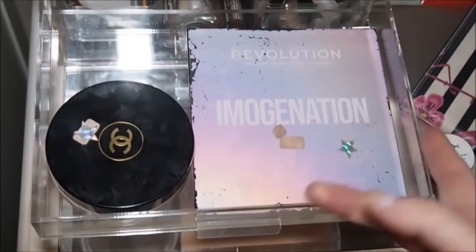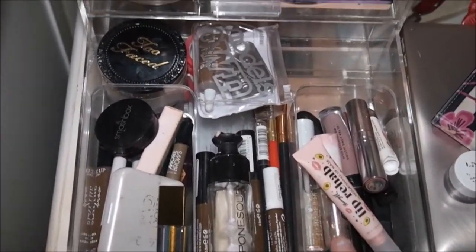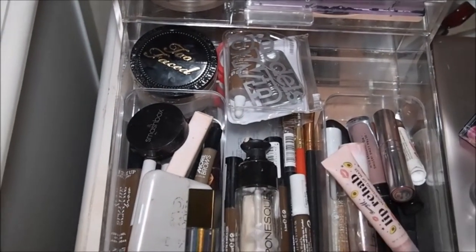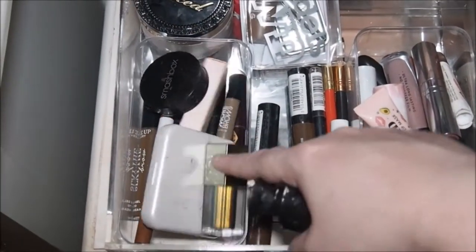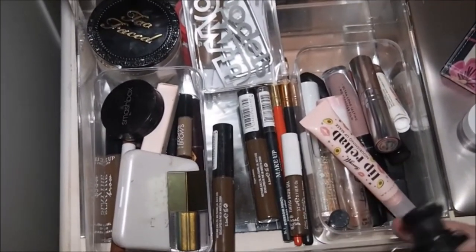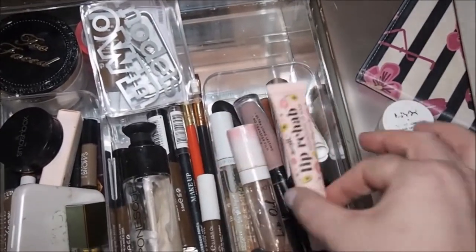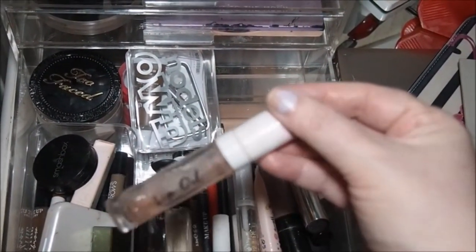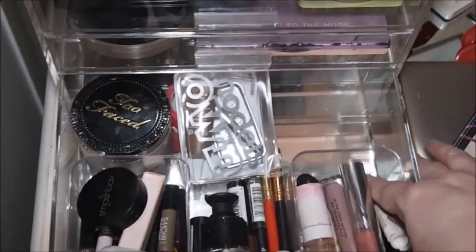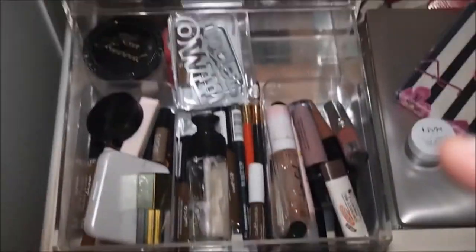The fourth drawer is just project pan items: the Revolution Imagination Highlighter, the Moon Palette, and my Chanel Bronzer. Then in this drawer we've got my setting powder and Too Faced setting powder. Brow products there, and obviously my Natasha Denona that I want to get more use on — it's not in project pan, but I just want to get more use on it. Some more brow products, this Illuminator because it won't fit anywhere else, and then all my lip products — some are in project pan. I'm using this lip oil up before I move on to another one, and then there are lip balms like this Palmer's Cocoa Butter one — just a mixture of everything.